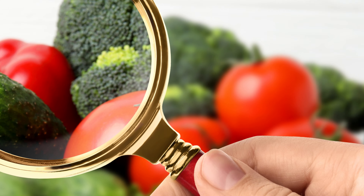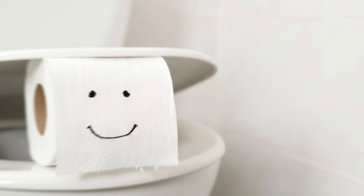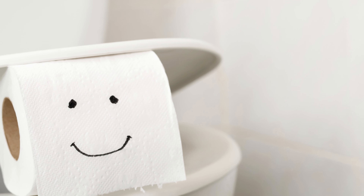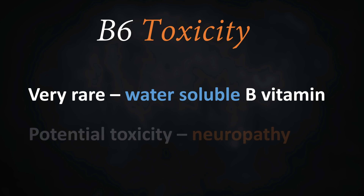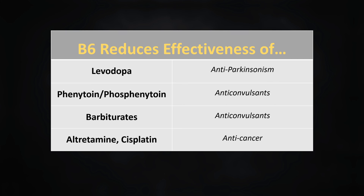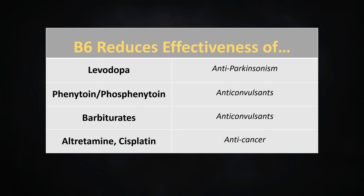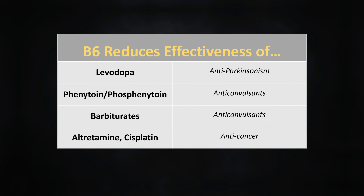Like other water-soluble vitamins, B6 toxicity is extremely rare as the kidneys are able to excrete excess B6 in the urine. However, in rare cases, excess B6 can cause neurological damage. There are a few drug interactions when it comes to B6, all of which have their effectiveness lowered by B6. These drugs include levodopa, which is used to treat Parkinson's disease, as well as seizure medications such as phenytoin and barbiturates.